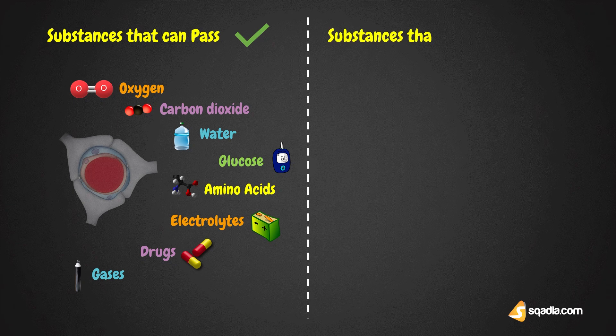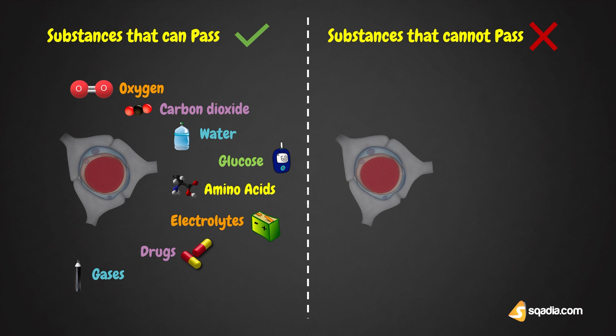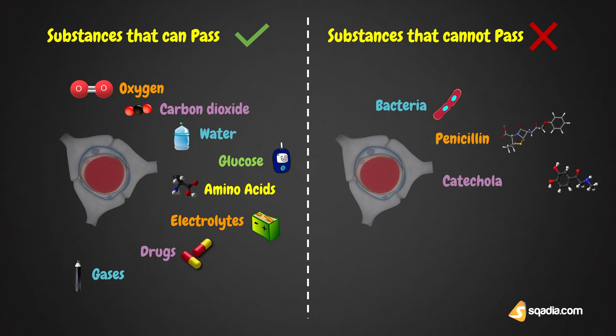The substances which cannot pass through the blood-brain barrier in normal conditions include injurious chemical agents, pathogens such as bacteria, drugs like penicillin, and the catecholamines. One important point is that dopamine also cannot pass through the blood-brain barrier, and that is the reason Parkinsonism is treated with levodopa instead of dopamine.